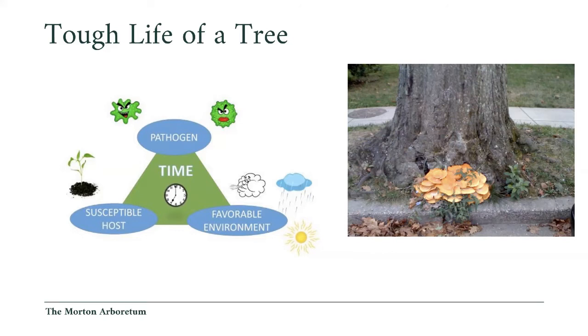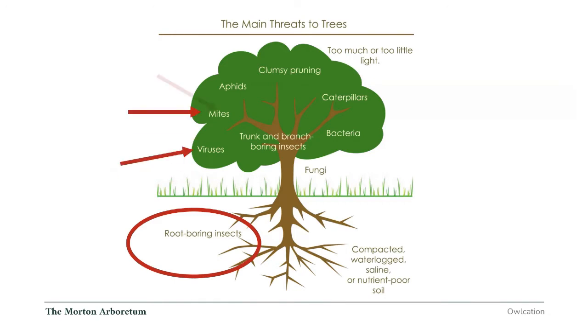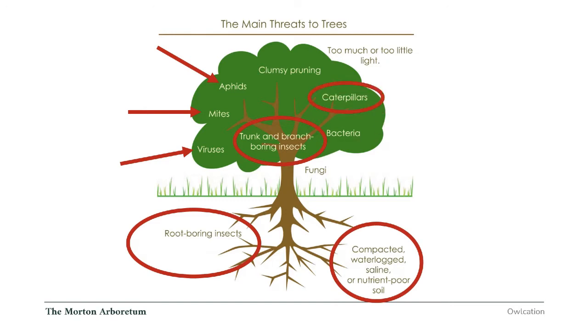Very rarely do people, when they see a tree dying, think to do a soil test. You could have trees on either side affected by that underground highway. Soil testing needs to move up the ladder. Looking at root-boring insects, viruses, mites, aphids - if you're a tree person there's a lot to deal with. Trunk-boring insects do the most damage, and we need to be thinking about altered soil conditions as well.